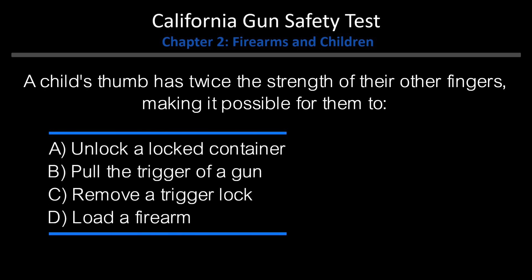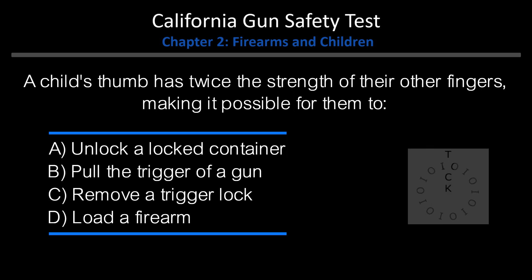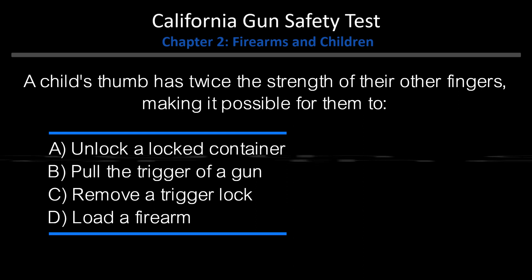A child's thumb has twice the strength of their other fingers, making it possible for them to: A. Unlock a locked container. B. Pull the trigger of a gun. C. Remove a trigger lock. D. Load a firearm. Answer: B. Pull the trigger of a gun.